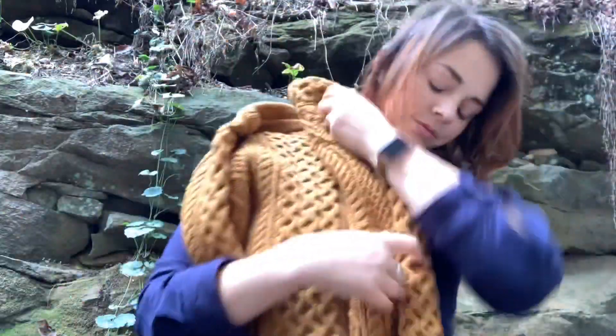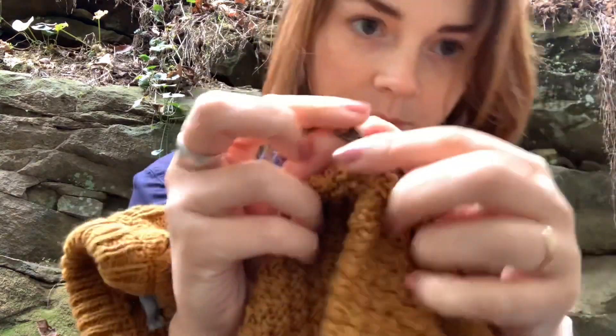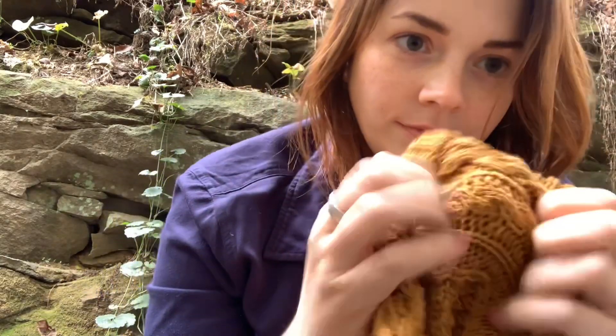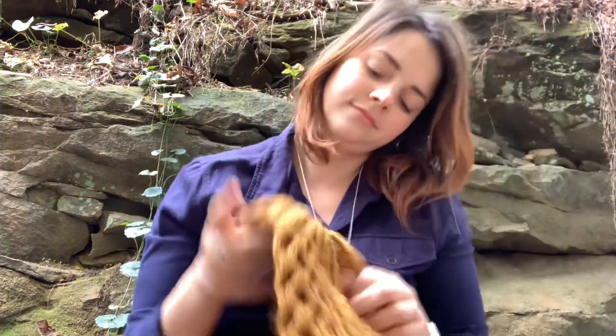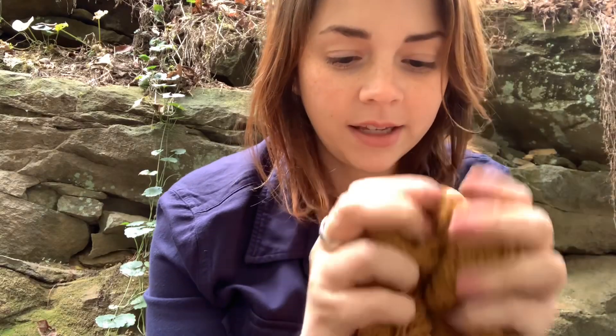An LL Bean collared sweater, and it has zippers on the lower sides — I don't know why, really. But it's kind of like a fisherman's sweater, I think is what they call it. It's an LL Bean signature. I really like it — it'll be really great when it gets a little bit cooler. And it just has some nice thick threads.